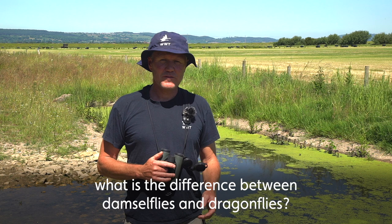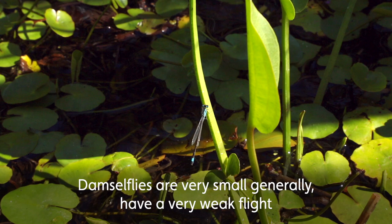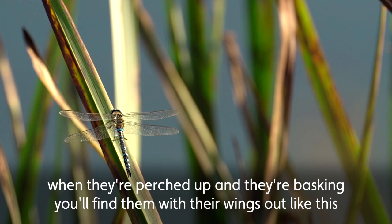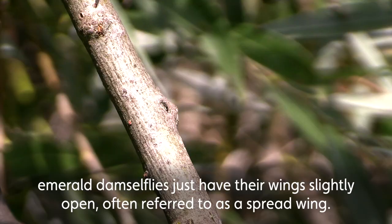One of the common questions we get asked here is: what is the difference between damselflies and dragonflies? Damselflies are very small generally, have a very weak flight, and you usually find them very close to the water. By contrast, dragonflies are very strong flyers, much larger, a more robust insect. They hold their wings at right angles to the body — when they're perched up and basking you find them with their wings out like this, whereas damselflies' wings are generally in line with the body.